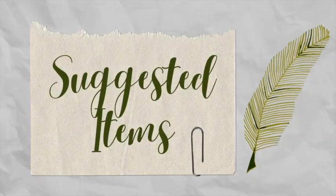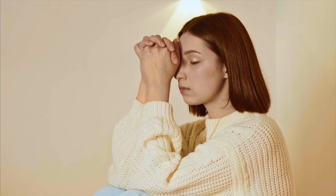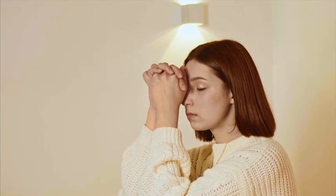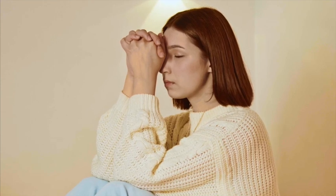Here are some suggested items for your sacred space. You don't need all of these, but since you're meeting the King of Kings, they do come in handy in keeping our hearts and minds attuned to His presence.